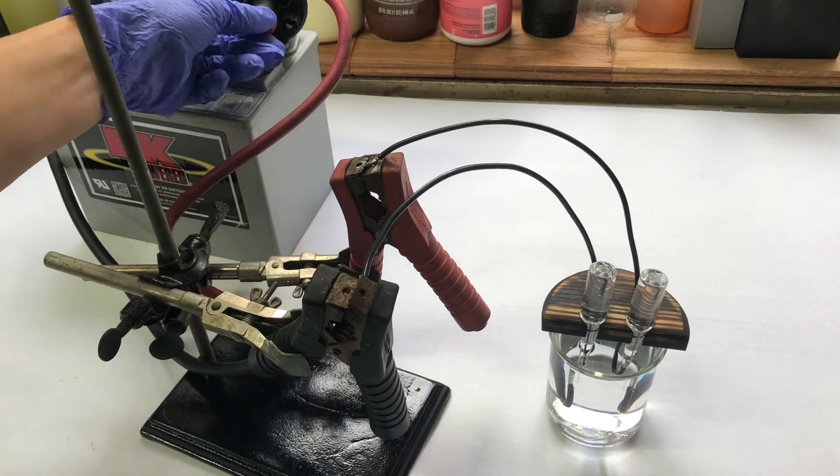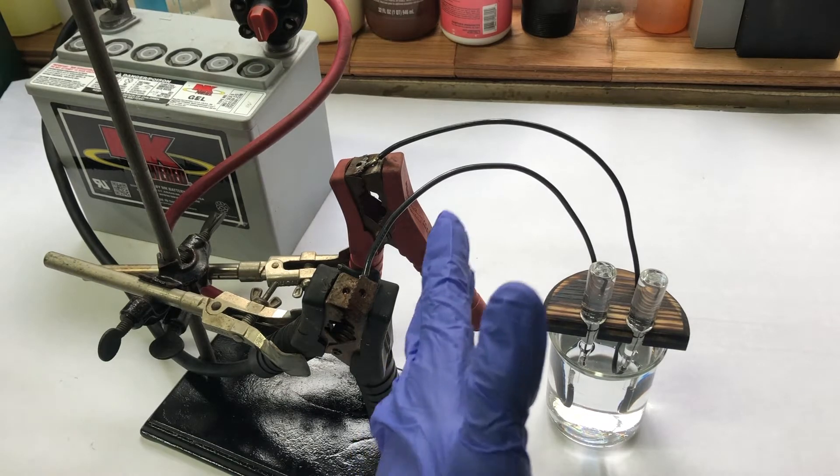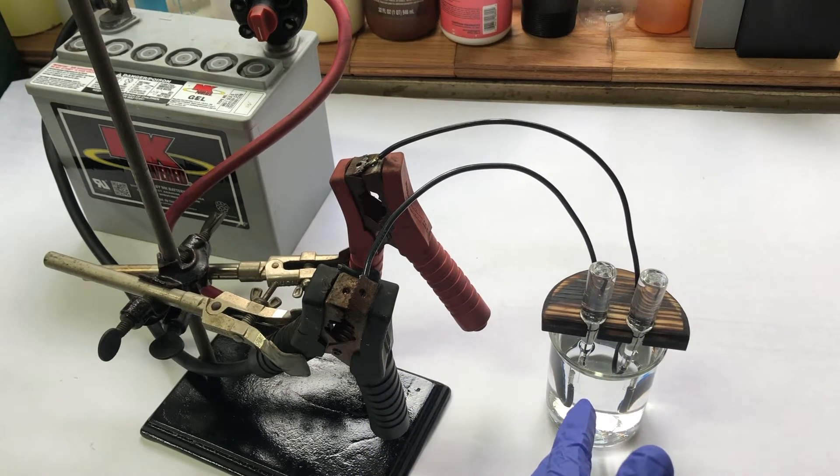When the switch is flipped, electricity will pass through the water, breaking it down into hydrogen and oxygen. Now, water by itself isn't conductive — you need a material known as an electrolyte to make it conductive. Depending on what you use, you'll have different gases produced. If you use salt, you'll have chlorine gas and hydrogen produced, which in this case we don't want. We want oxygen, so we'll be using an electrolyte that produces oxygen.